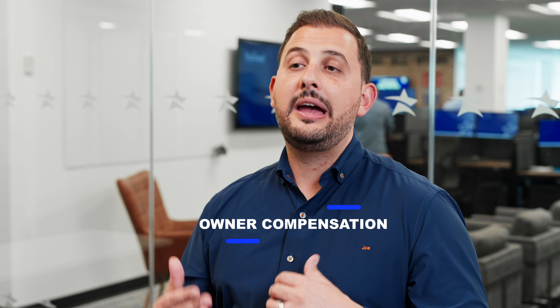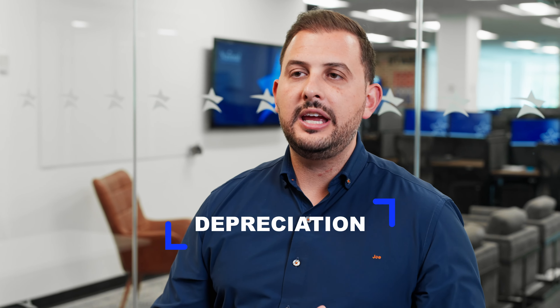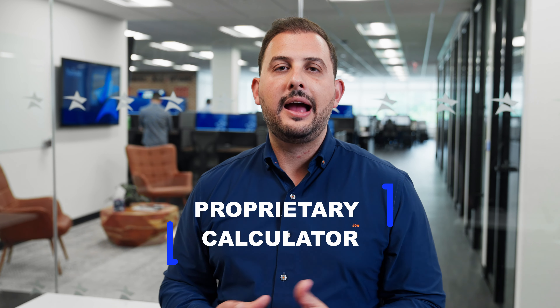There are a number of things you can add back in — owner compensation, depreciation, and other items on your tax return. So if you're at break-even or even showing a slight loss, there may be things on the business's tax return you can add back in to make an SBA deal work. These are things the SBA and lenders allow. My team can help answer those questions, and we have a proprietary calculator we've built to make it quick, simple, and easy to know if you qualify for an SBA deal.